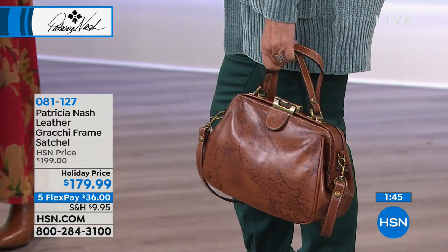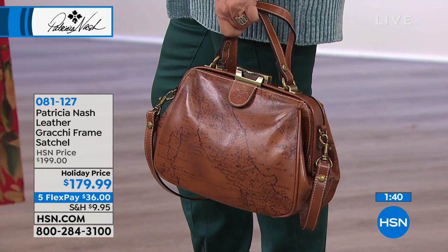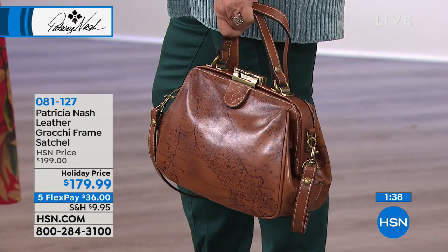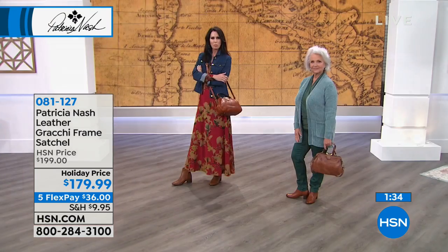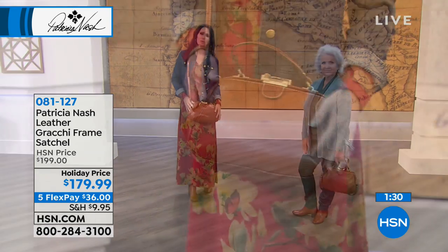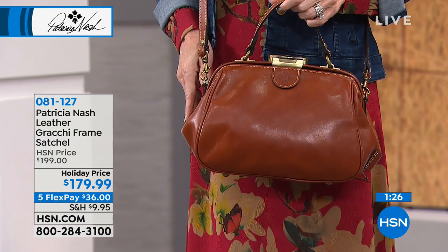Don't underestimate what it can hold. You can put a wallet in there, your glasses case, your cosmetic bag, a little day timer - you just go on and on. You've got the pockets for things to put in, you've got the zip area, so it's all kinds of storage for the size of the bag.